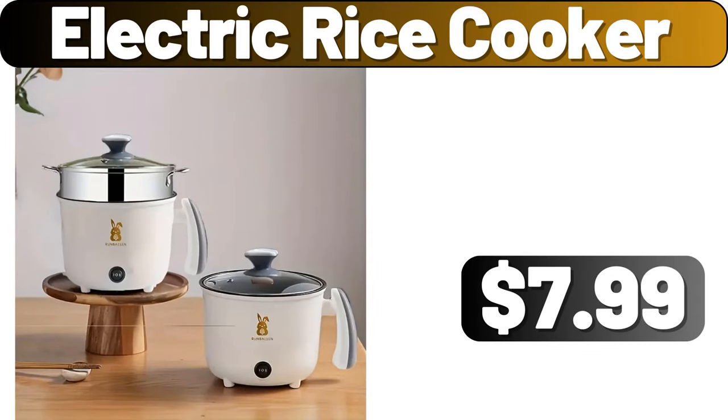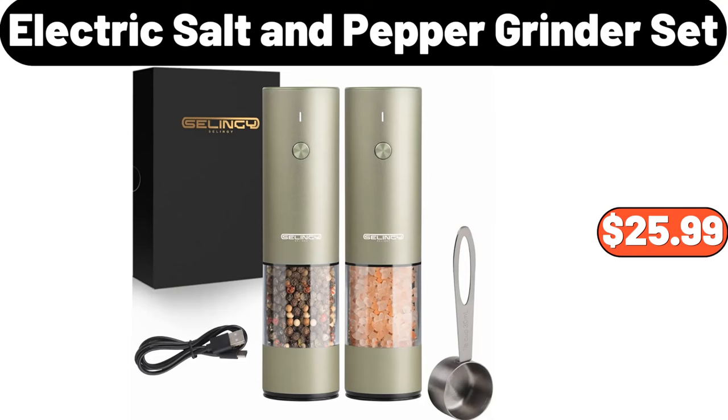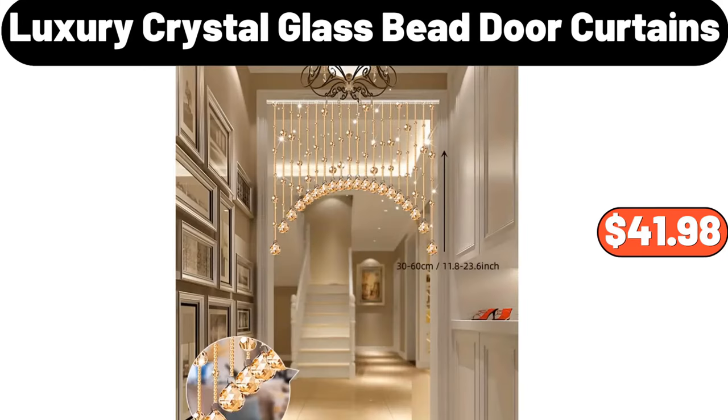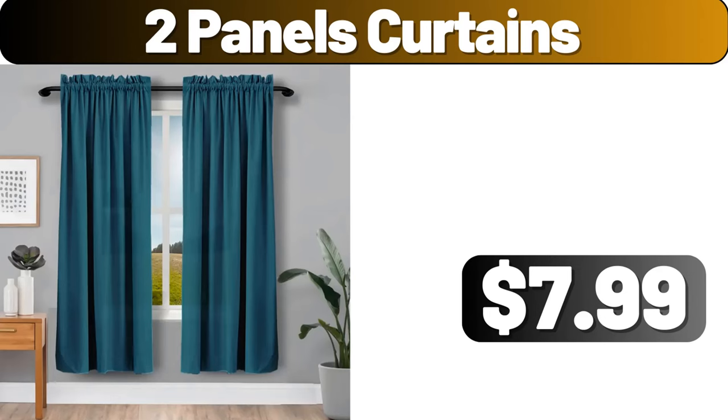Electric Rice Cooker, $7.99. Electric Salt and Pepper Grinder Set, $25.99. Cotton Macrame Floor Cushion, $19.99. Luxury Crystal Glass Bead Door Curtains, $41.98. 2-Panels Curtains, $7.99.